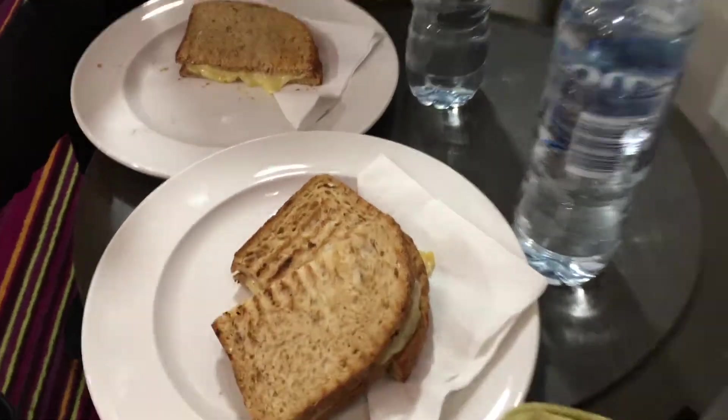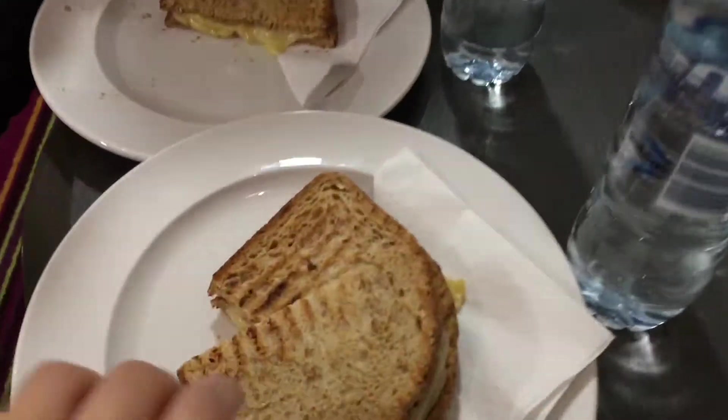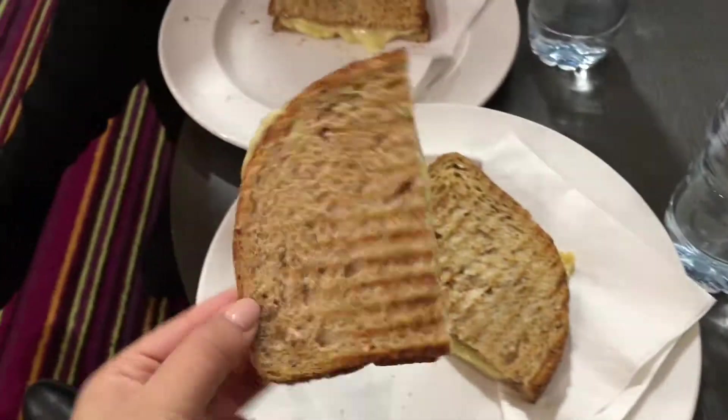We just got to our hostel in London and it's really cute. There's about six bunks here. I've never stayed in a hostel before but it's kind of cute. So now we're just going to have a little snack before we go on our tour — we are having grilled cheese.